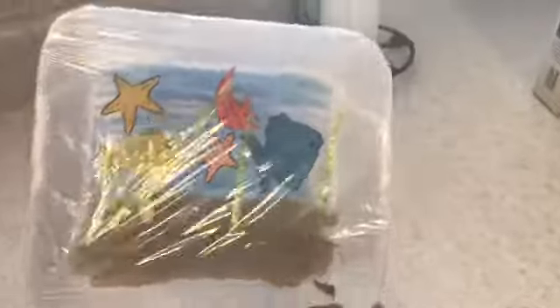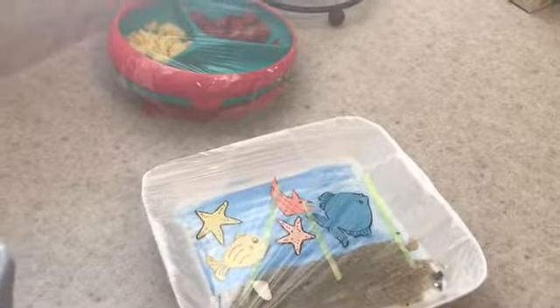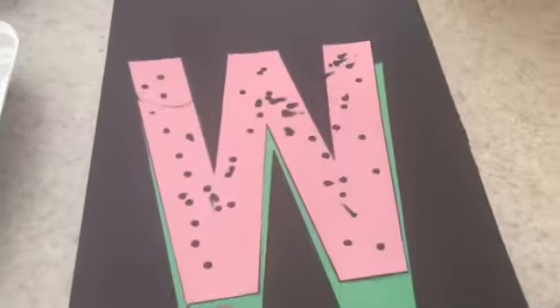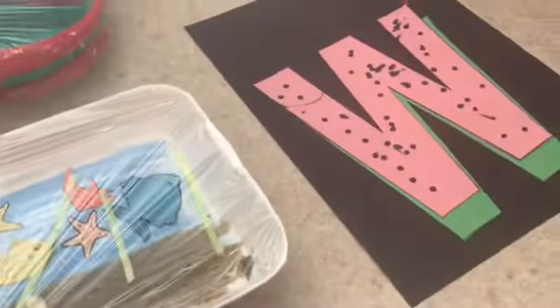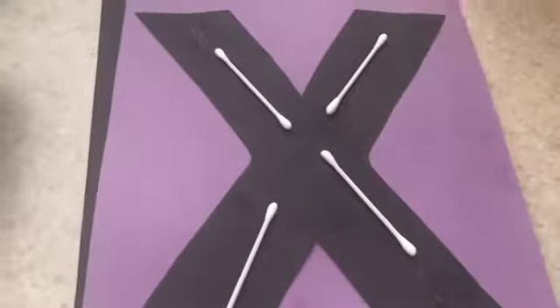Look how cute this is — this is one of her activities that she did at school. They do something with a letter every week. Here's a letter W — they made a watermelon with some seeds. And here's the most recent one, her X — I guess this is an x-ray. That's what they do.